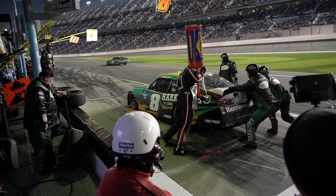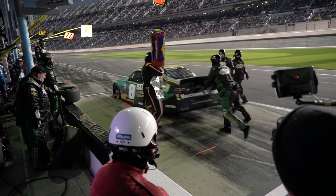Every tenth of a second matters. To get any competitive edge we can, we're always looking for that.